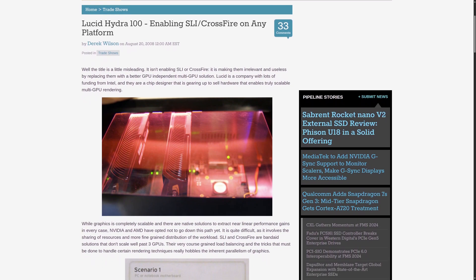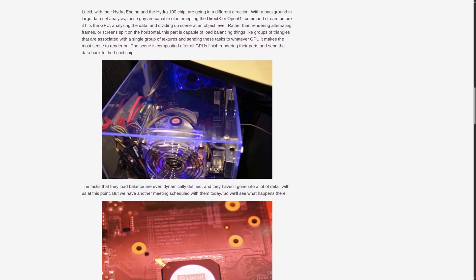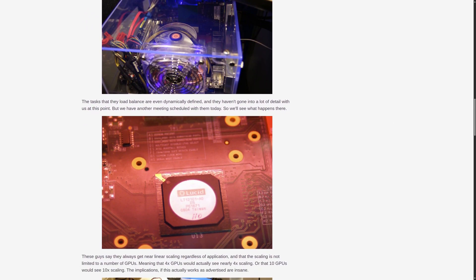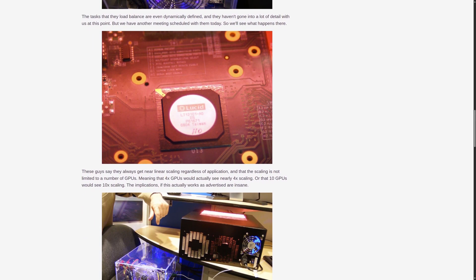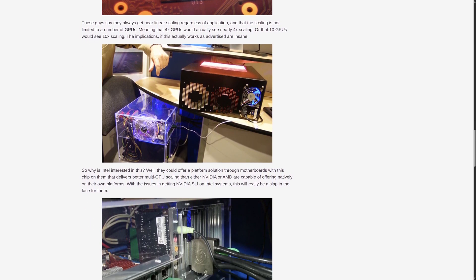Around this time, an innovative solution came along called Lucid Hydra. Hydra allowed gamers to use both AMD and Nvidia cards in the same system, potentially combining the best of both worlds. It wasn't tied to any one manufacturer, which was a unique selling point, and it promised scalable performance regardless of the cards used. The idea of breaking free from the limitations of SLI and Crossfire had many enthusiasts intrigued. However, despite its potential, Hydra struggled to gain widespread support. Software compatibility issues, inconsistent performance boosts, and limited adoption by game developers meant it never really quite took off. The concept was ambitious, but it ultimately fell short, as the complexities of combining two different architectures just proved too difficult to overcome.